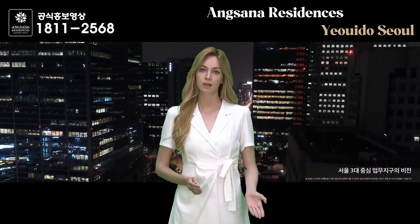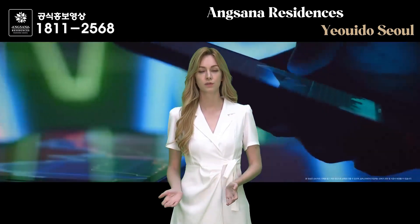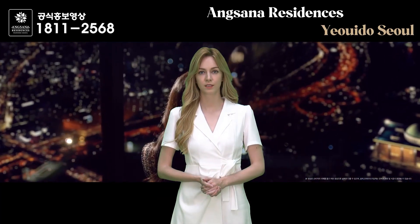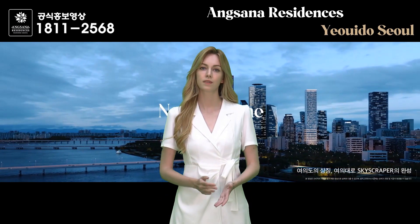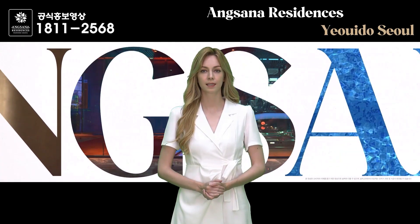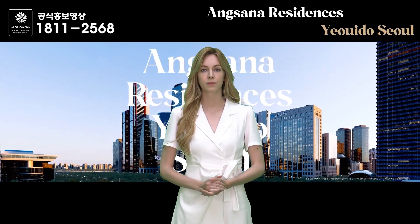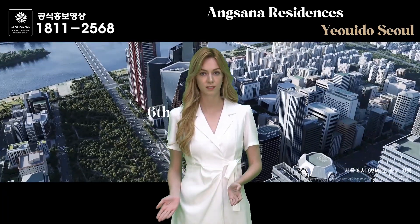Yeoido, where Angsana Residence Yeoido Seoul is located, is known as Korea's Manhattan and serves as the financial center of South Korea with close proximity to global IT and financial companies. It has strong demand from individual customers, foreign corporate investors, and major domestic financial institutions nearby. With easy access to Hyundai Seoul, Hyundai Department Store, Yeoido Park, and Han River, you can enjoy business activities or leisure such as shopping all within walking distance.